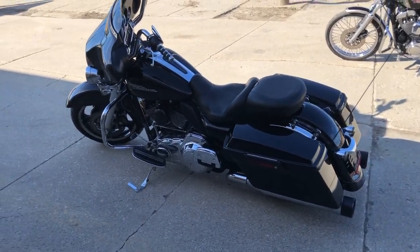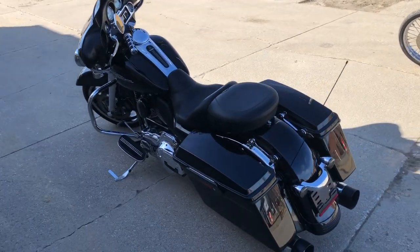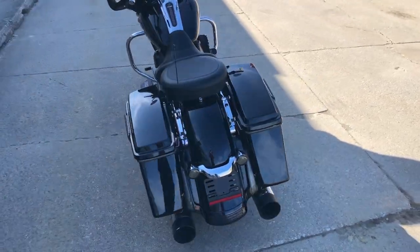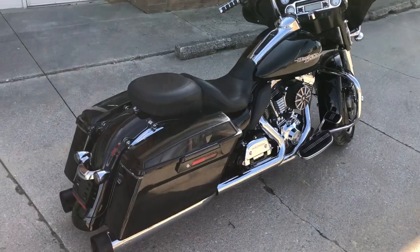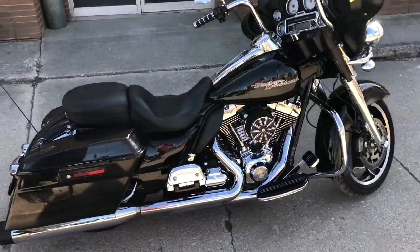Hey guys, ApprovalPowerSports.com here. We're doing some videos on some stuff that just came in. We've got some nice spring weather upon us. This one here is a 2011 Street Glide for sale. Only 22,122 miles. Super clean.